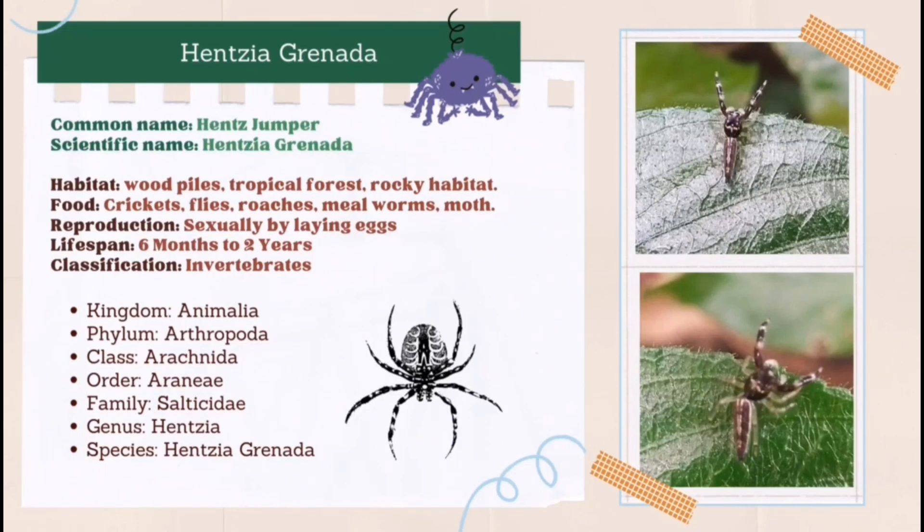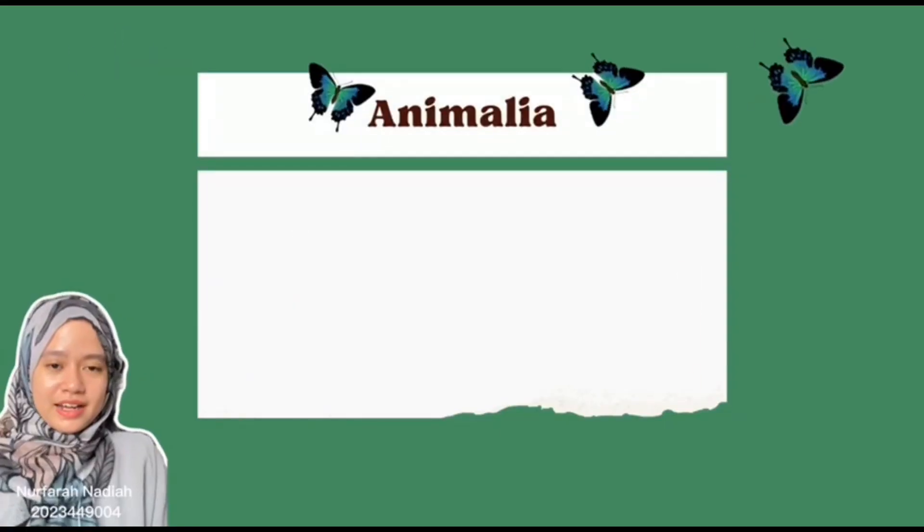Hensia granada usually lives in wood piles, tropical forests and rocky habitats. They hunt for crickets, flies, roaches, mealworms and moths. They reproduce sexually by laying eggs. Their lifespan is about 6 months to 2 years. Hensia granada is also an invertebrate.